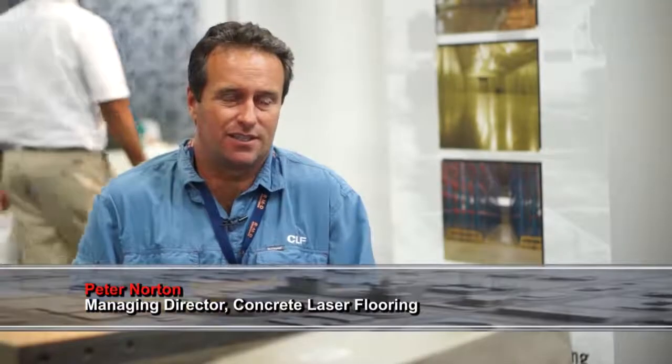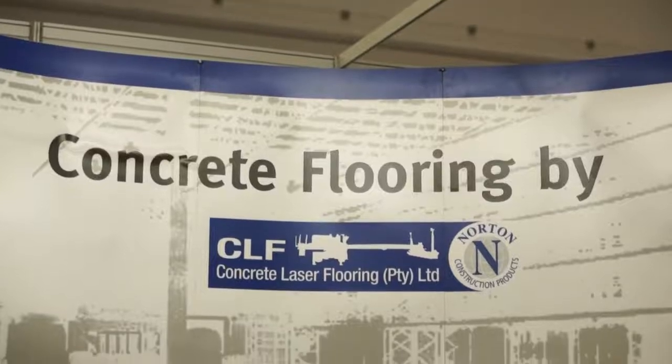So just a short overview of Concrete Laser Flooring. It's a specialist construction business focusing on industrial floors, and anything to do with an industrial floor is our expertise and focus. So from design,